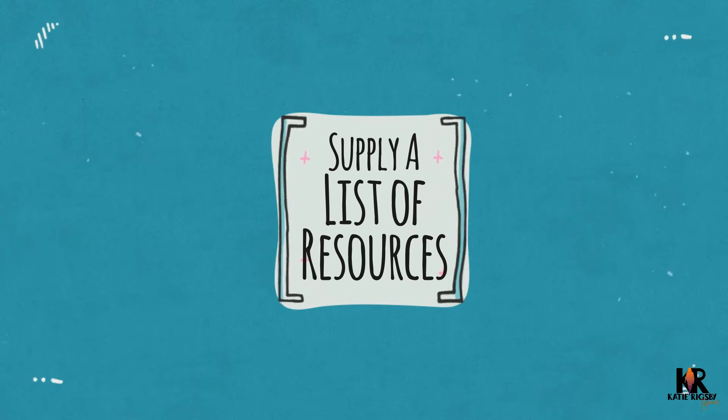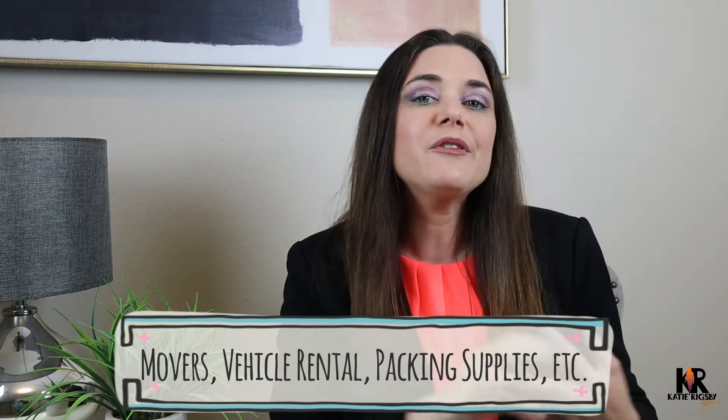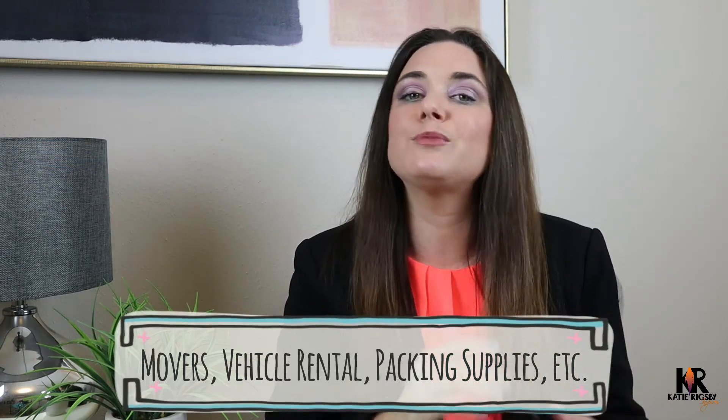Number two: you should always have a list of resources available — things like local movers, where they can rent vehicles to help them move, and even places where they can find boxes and moving supplies.